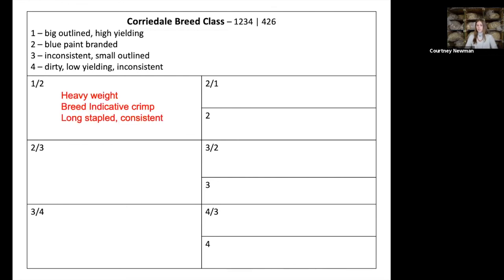Starting on the first of the nine boxes — one over two discussion. One was the heavier weight fleece, really good in terms of cordial breed-indicative crimp, long-stapled and really consistent. Then looking at two over one — what does two do better? Two is the other big-outlined fleece with a very cordial-like crimp, which is worth mentioning in a breed class because we want those highly heritable traits. Then why two goes second: it's the blue paint-branded fleece, lighter weight, kind of dirty and frowsy — you could see the dirt penetration in its slide.